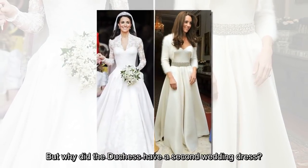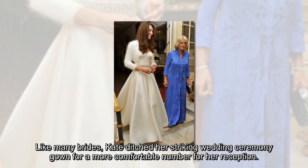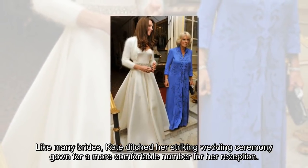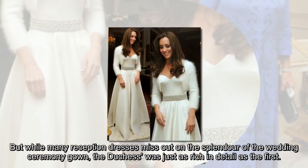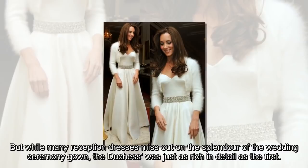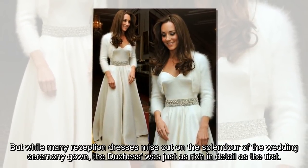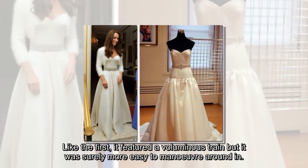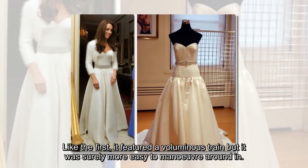But why did the Duchess have a second wedding dress? Like many brides, Kate ditched her striking wedding ceremony gown for a more comfortable number for her reception. But while many reception dresses miss out on the splendor of the wedding ceremony gown, the Duchess's second was just as rich in detail as the first. Like the first, it featured a voluminous train, but it was surely more easy to maneuver around in.